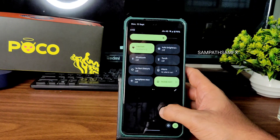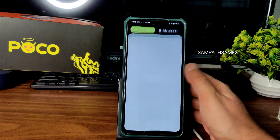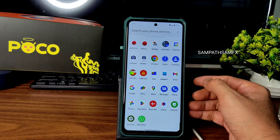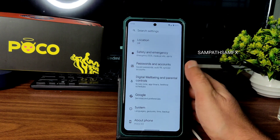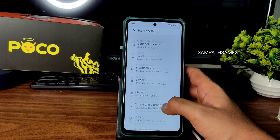The app drawer is good, though not as smooth as some other ROMs like Recall Edition or Corvus Edition. Still, it gets the job done. The settings panel is also not as smooth as those comparisons, but it's acceptable overall.